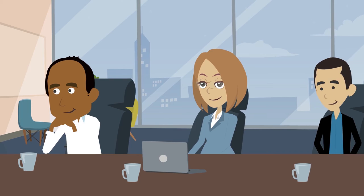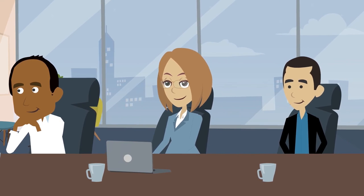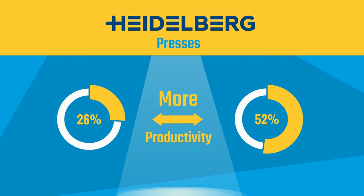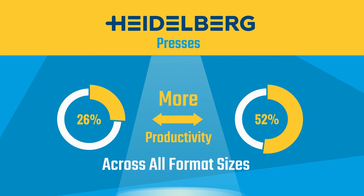That means increasing your value add per employee. Heidelberg presses deliver 26 to 52% more productivity than our competitors across all format sizes.